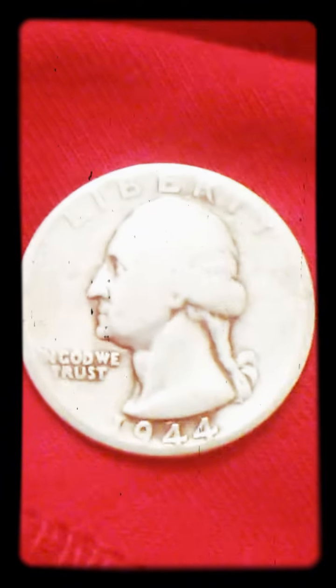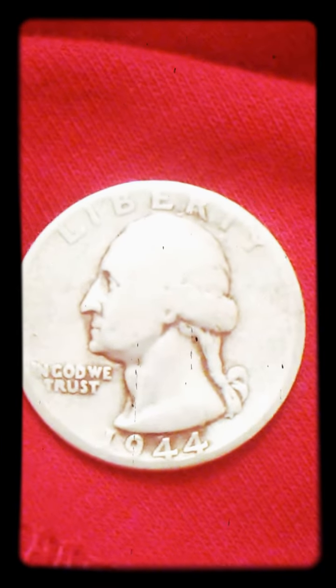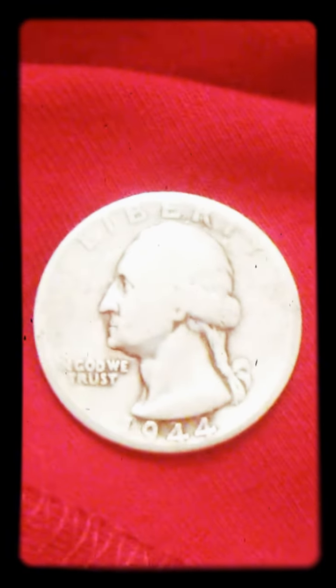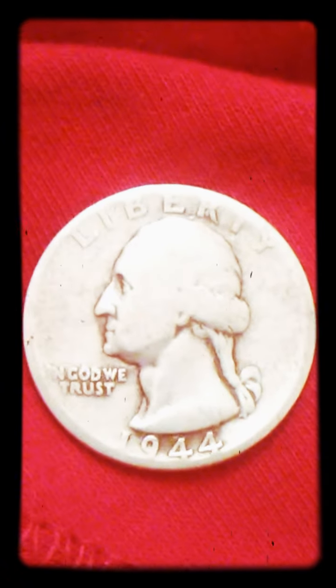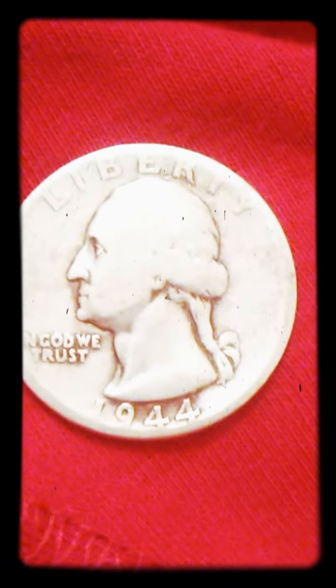Thanks, Coinstar. I just picked up a quarter from the Coinstar today. See you next time. This is John — keep looking for the silver. You might find one just like this. There you go.